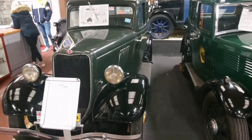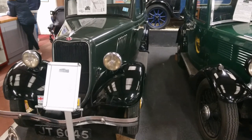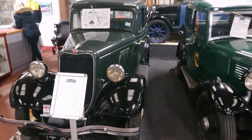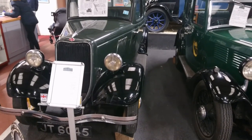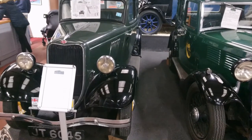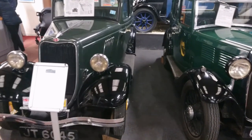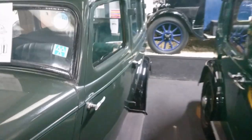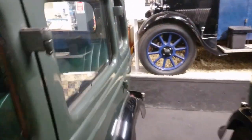1936 Ford Model Y. This is sort of a British market exclusive car, I think. They were made in France and Germany under different model names. The side valve engine in here was later enlarged in some of the other Ford cars. Green interior — very nice.